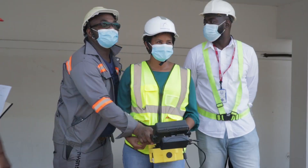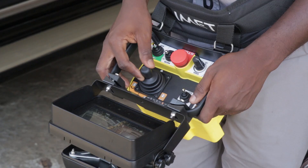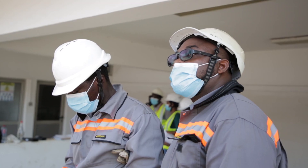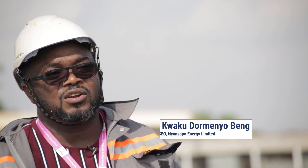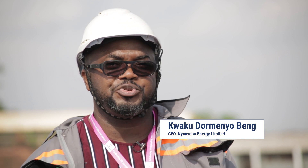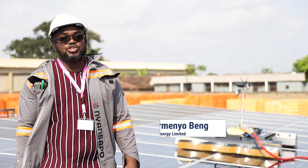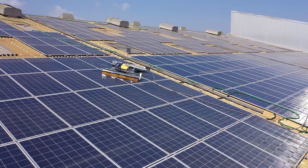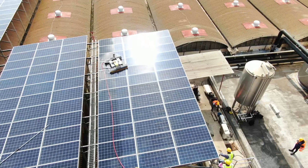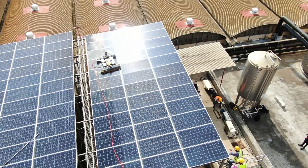With easy handling and operation by joystick and camera remote control, the drive towards an automated and efficient way of cleaning solar panels on Cross-Boundary commercial and industrial project sites has necessitated the use of this robot. This is giving us an opportunity to mitigate safety concerns and reduce the risks associated with working at heights.